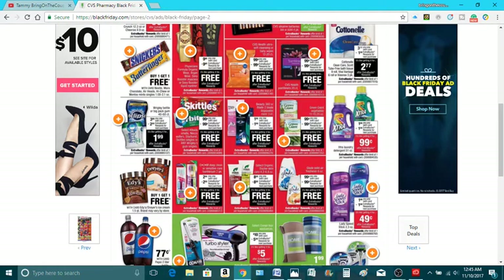$1 for the CVS brand razors, and you get $1 back in ECBs — just like free. Spend $0.99 on the Green Giant, get back $0.99 in ECBs, one per card, just like free. And that was like last year too. Dryers, buy one, get one free.